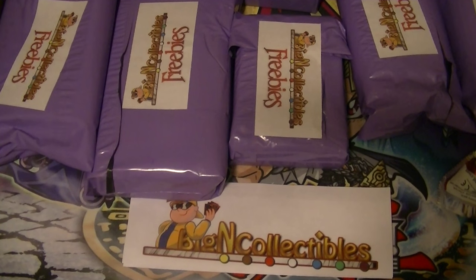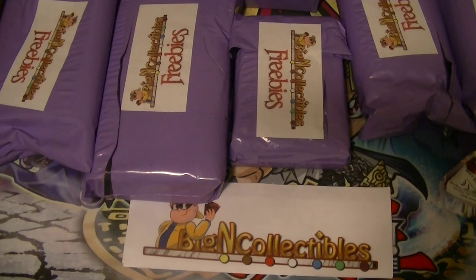Hello, Yu-Gi-Tubers. Supreme Dragon here, one-half-of-pidding. Coming at you with our little freebies that we got from our six Breakers of Shadows crates.